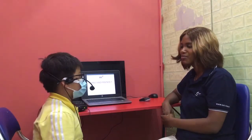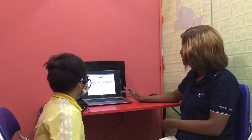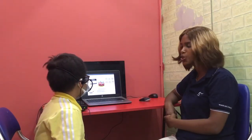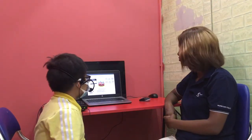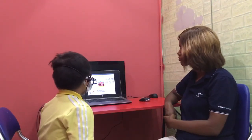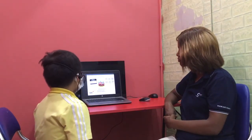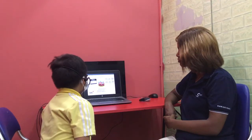Teacher: Hello Nien Hoa. Student: Hello teacher. Teacher: How are you today? Student: I'm fine, thank you. Teacher: Alright, let's start with the video test. Can you please introduce yourself? Student: Yes teacher. Hello, my name is Nien Hoa. I am 8 years old.